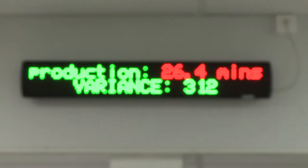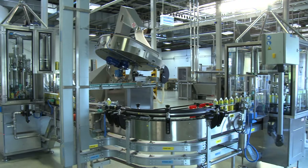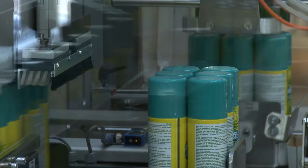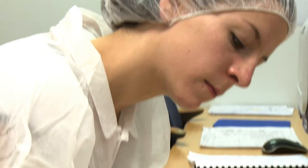Shoplogix is this tool. Shoplogix Plant Node is a real-time performance management solution which shines a light and provides visibility into the manufacturing processes of our customers. We capture what we call the machine truth — what is actually happening on a production line or in a machine, rather than what might have been written down manually by operators.